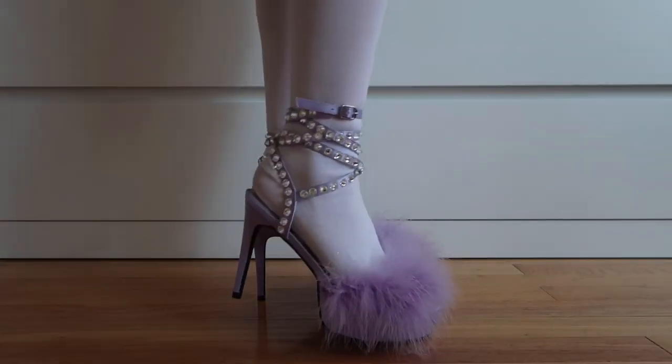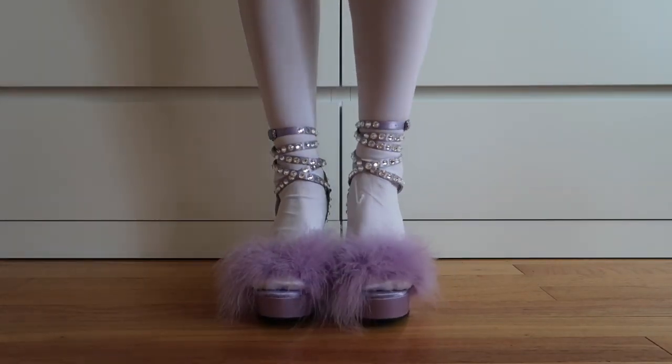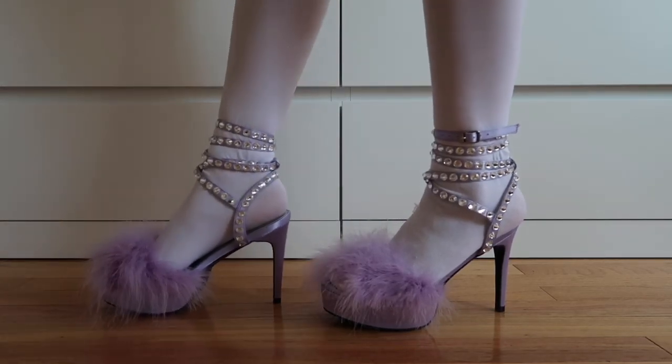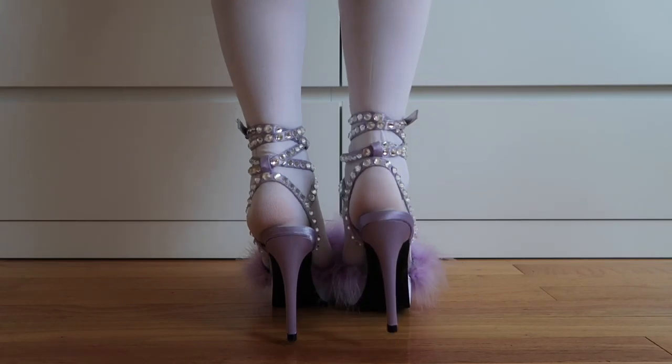The Life of Luxury Heels are very similar to the last ones except for the fact that they don't have a platform heel on the bottom. Once again, great for pictures, super cute for styling, and overall they're just adorable.